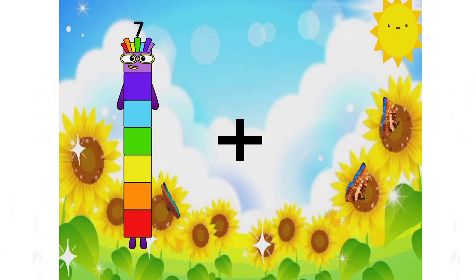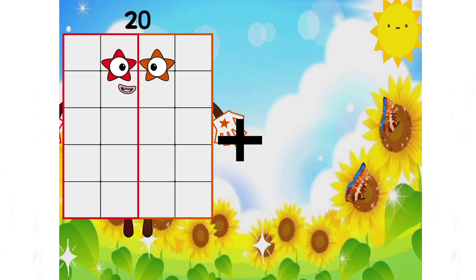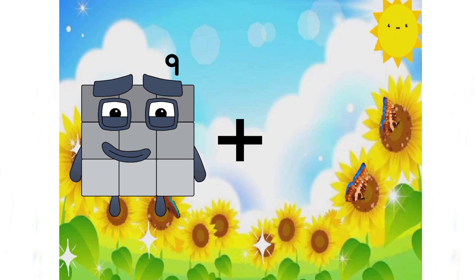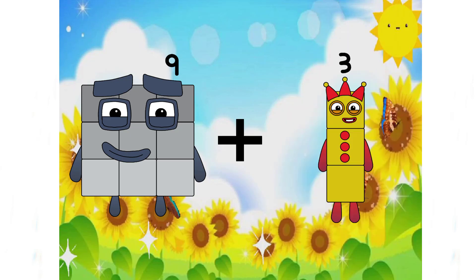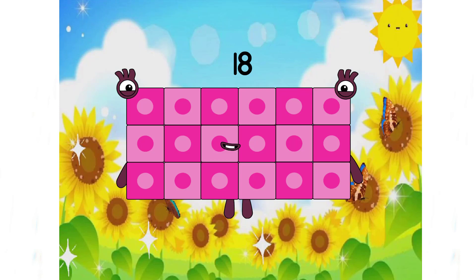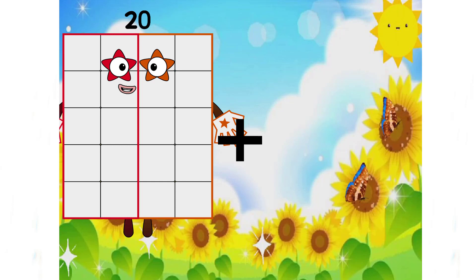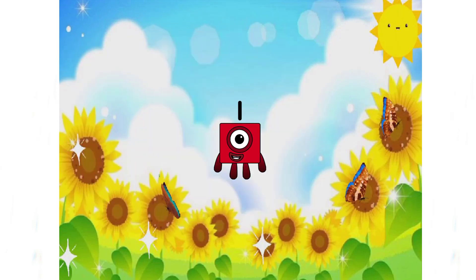7 plus 9 equals 16. Good job, class. And the next number is 9 plus 9 equals — and of course, we have 18. 20 plus 1 equals 1. Oh no, 1 is an incorrect answer, class. And the correct answer is 21.